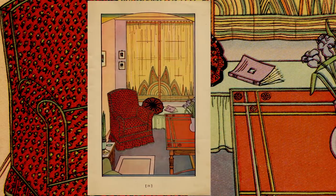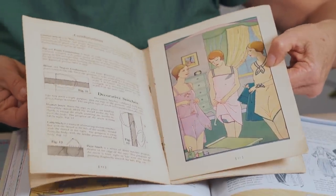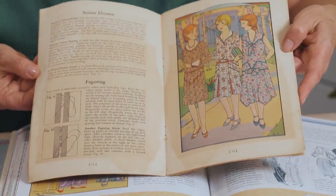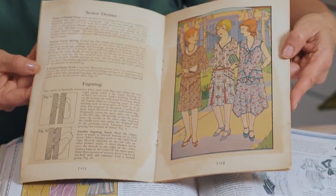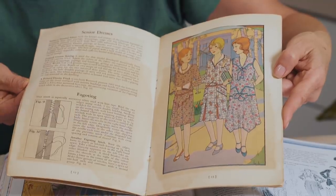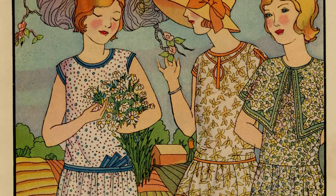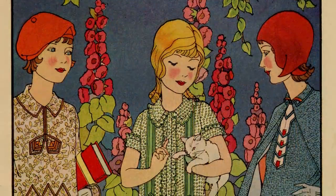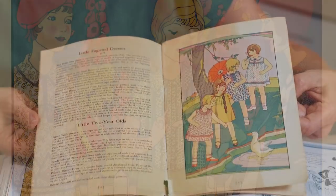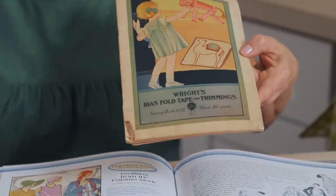Flipping through a few more pages: the booklet shows home projects using bias, lingerie with bias — which we'll talk about later with the magic pattern — senior dresses perhaps for graduation, and junior dresses for little girls. The colorations and illustrations are just so charming, including one with hollyhocks showing models for the ten-year-old, and darling designs for four-year-olds. Again, all from William Wright's Bias Tape booklets.